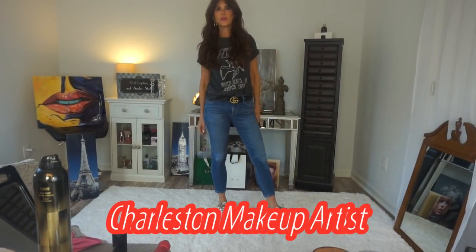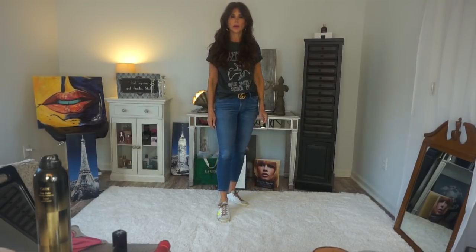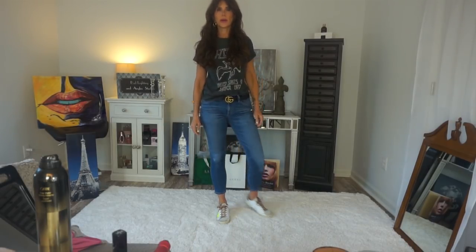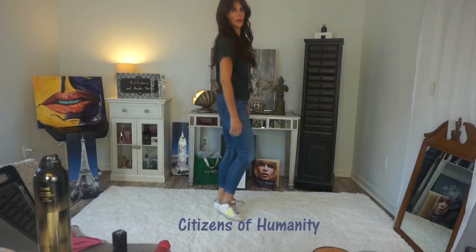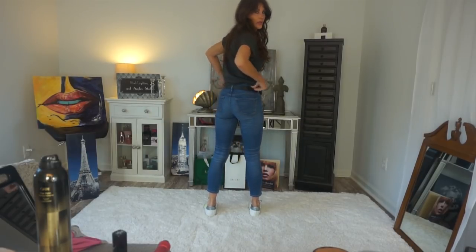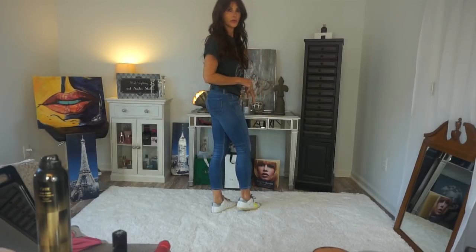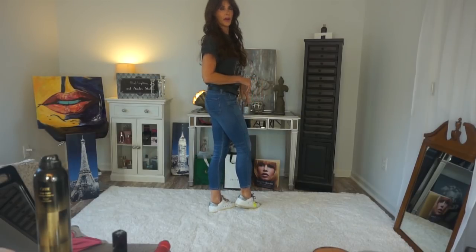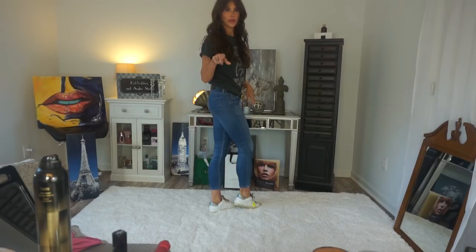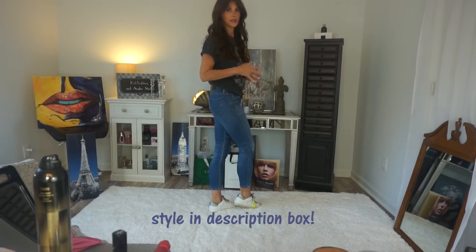Good morning! I have to leave the house today to go to the MediSpot for work, so I thought I would share my outfit. These are Citizens of Humanity jeans. Nothing is flattering on my butt because it's so flat — I'm still working on that. I'll have to put the style or which cut these are.